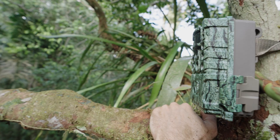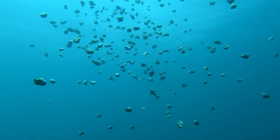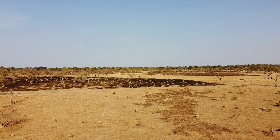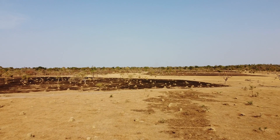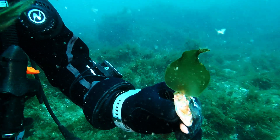At Mossy Earth, innovation is at the heart of how we approach nature restoration. Through projects like our kelp restoration trials in Portugal and experiments with termites to combat desertification in Benin, we're already exploring new methods and ideas, but we want to do more.